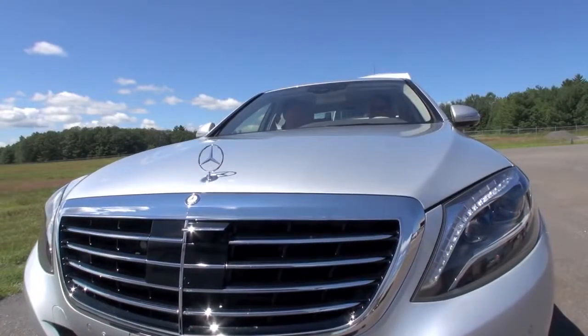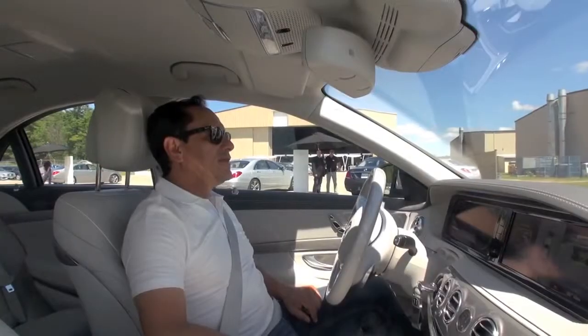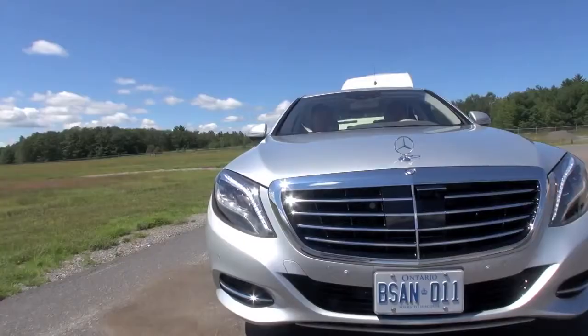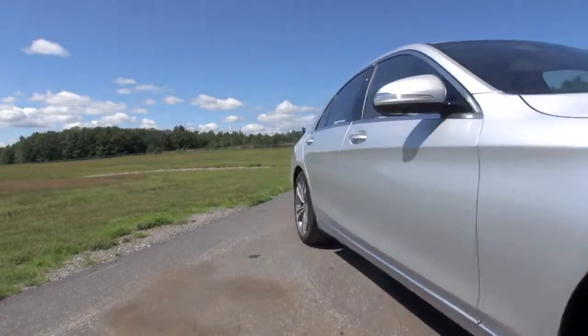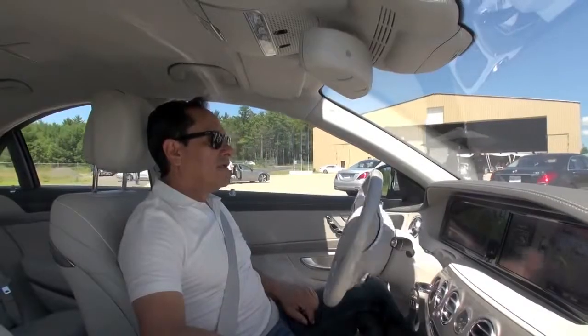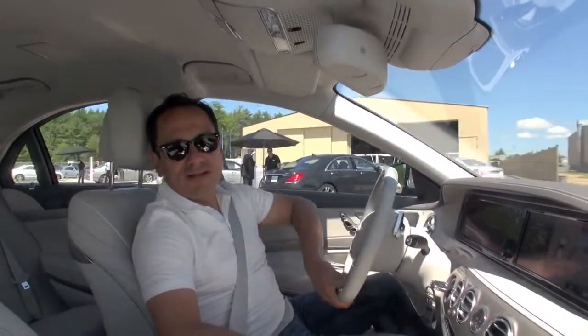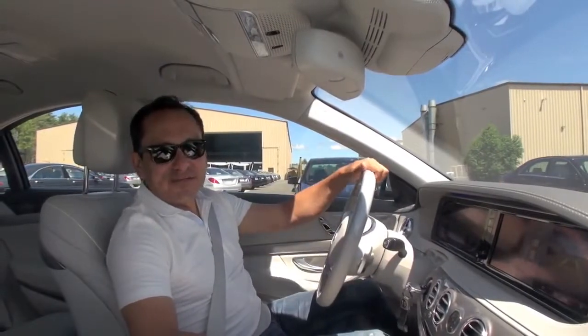We go into reverse, hit the accelerator just to move backwards, and the car takes me out of the spot. It's like I learned to park in one minute, thanks to amazing technology from Mercedes-Benz.